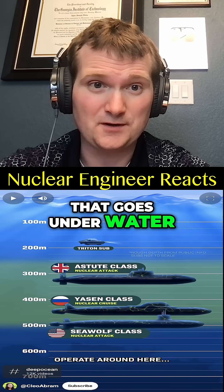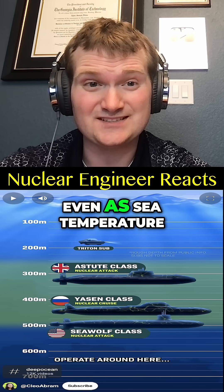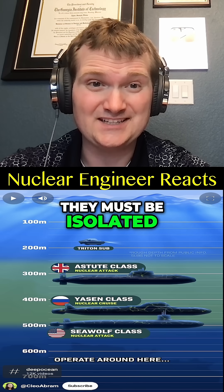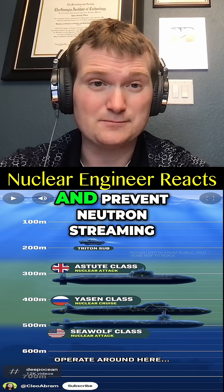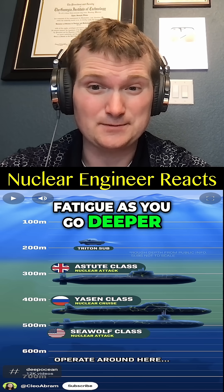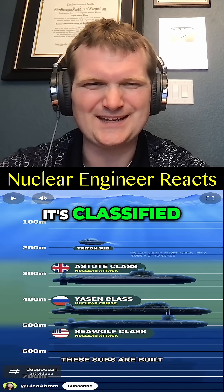A nuclear power plant that goes underwater has to be thermally stable — cooling systems must work even as sea temperature drops and pressure goes up. They must be isolated, shielded against deformation, and prevent neutron streaming or coolant loss due to pressure-induced fatigue. These subs' exact depths are classified.